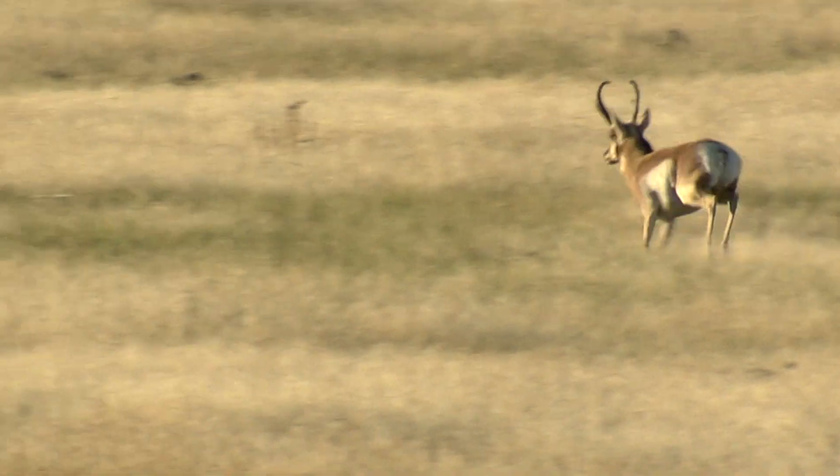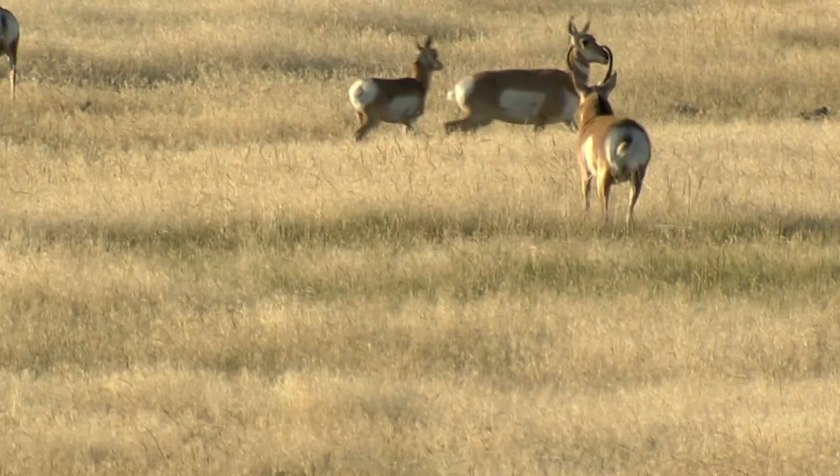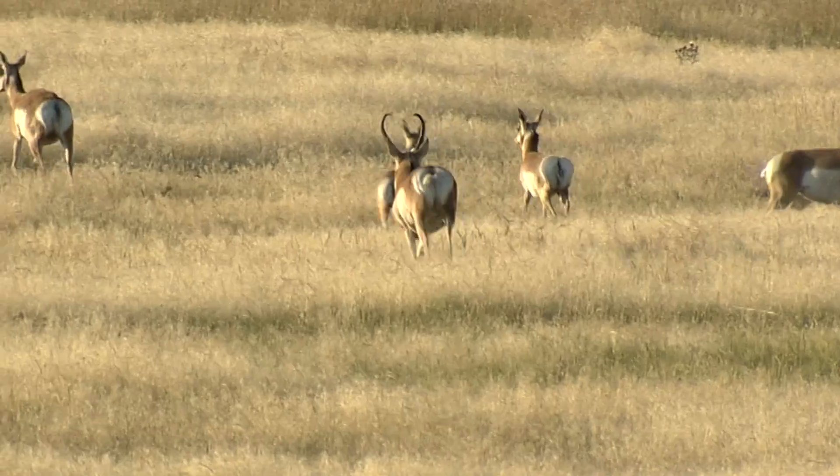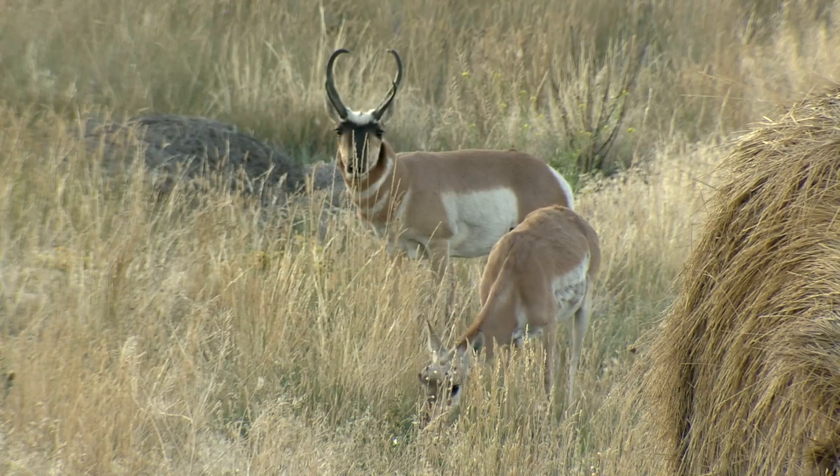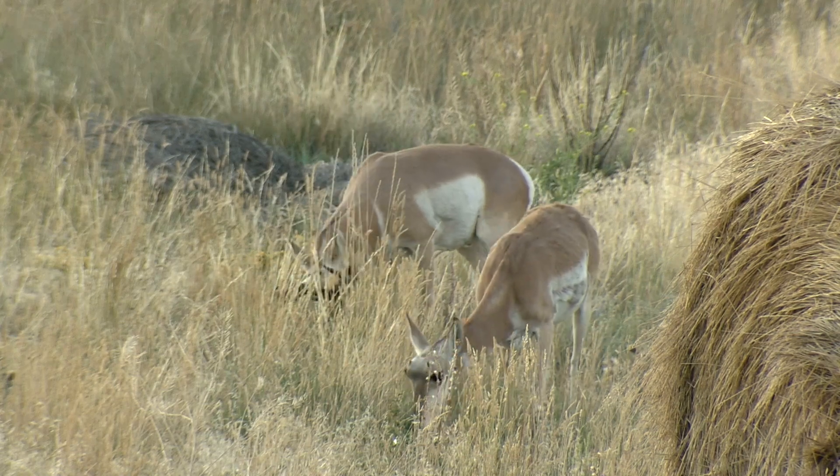Pronghorn, also called antelope, are in every county in Wyoming. Known for their speed and impeccable eyesight, it's an elite athlete weighing 90 to 150 pounds with long legs, short tail, a long snout, and hollow tan hair.